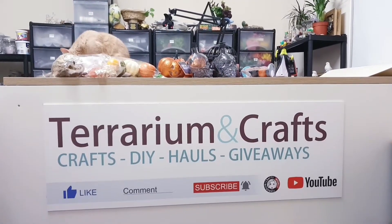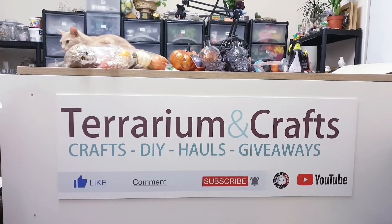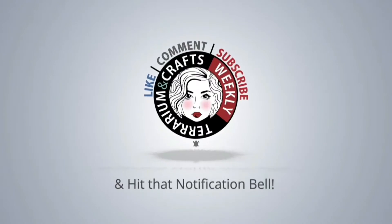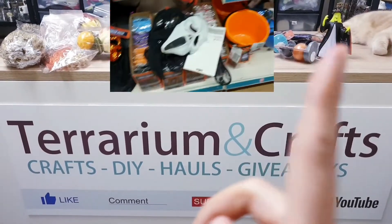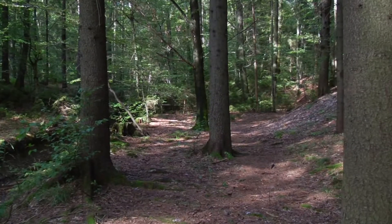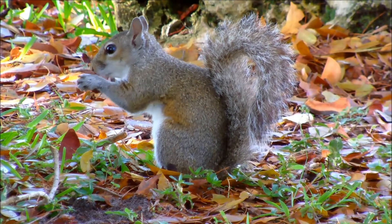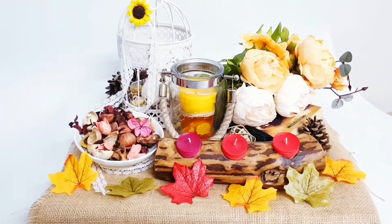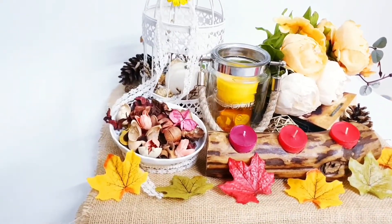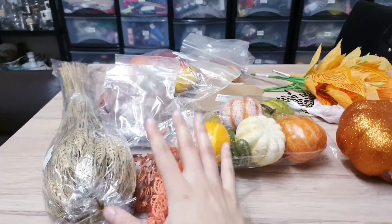Hey everyone, today I have a haul to share with you all - this isn't just any old haul. I'm sharing my autumn picks including Halloween items from our favorite shop Poundland. I've done a shop-with-me for Halloween in Poundland so I will link that up here. This video is also part of a challenge hosted by Pretty Simple Sherry and Inspired Living with Christy, where we were asked to create a full vignette or share a haul.